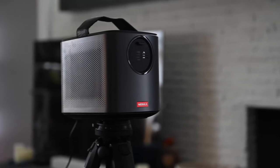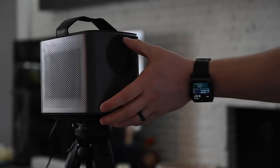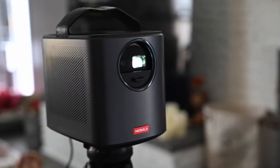The most distinguishing feature of the Nebula Mars 2 Pro, just like the Nebula Capsule, is its speaker. It is one of the most amazing-sounding speakers on a projector. With surround sound and ultra-high quality audio, this will give you the best sounding experience with your movies on a camping trip.